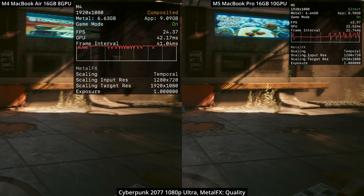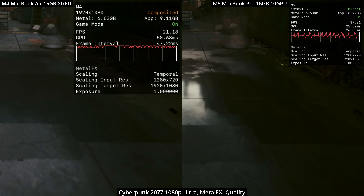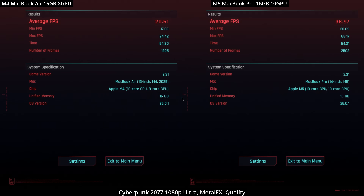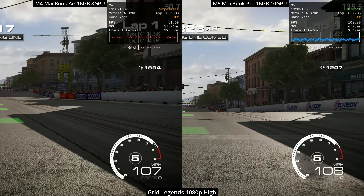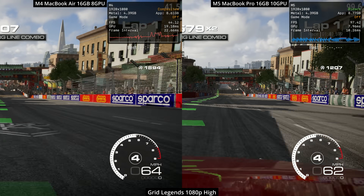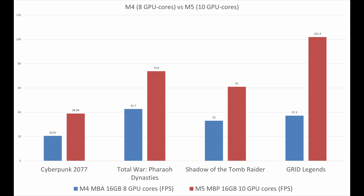We don't have the Metal 4 upgrades implemented yet, but running the Cyberpunk benchmark at 1080p Ultra with Metal FX set to quality mode results in an uplift of about 88%, which is really quite a lot. But by far the biggest difference in game performance between the M4 and M5 is in Grid Legends, benchmarked at 1080p high. The M5 has a much higher overall frame rate, averaging just over 100 FPS — making it about 170% faster than the M4, easily the most dramatic improvement in these benchmarks.